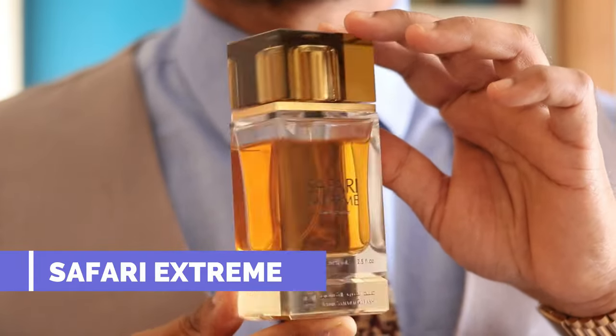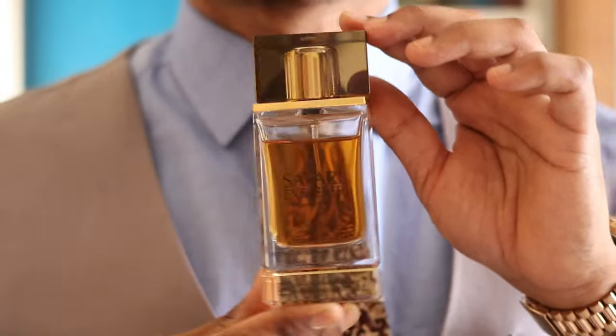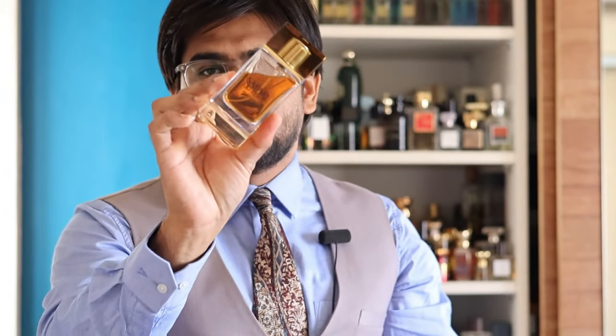The last one is again by the house of Abdul Samad Al Qureshi and this is Safari Extreme. This is one of the best sellers and the best in terms of everything — considering the price point, the presentation, and the entire scent profile. This is a leather-centric perfume, but what's ironic is that leather is not mentioned anywhere in the official notes. Still, it is well known in the fragrance community as being a leather-centric perfume.